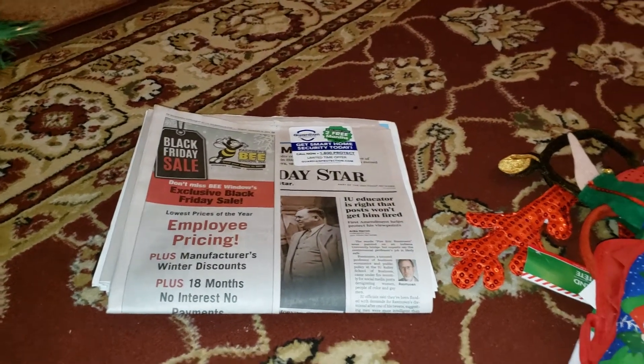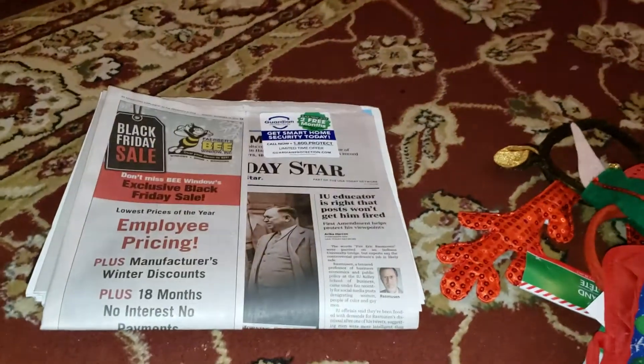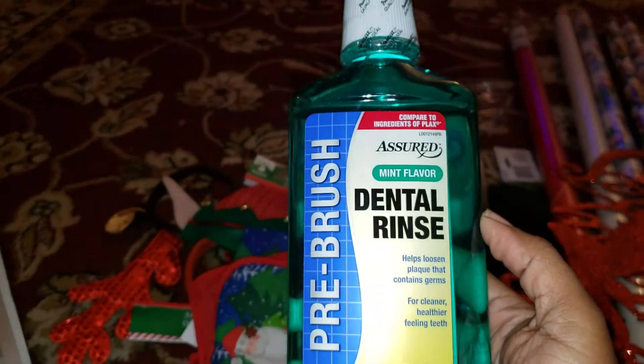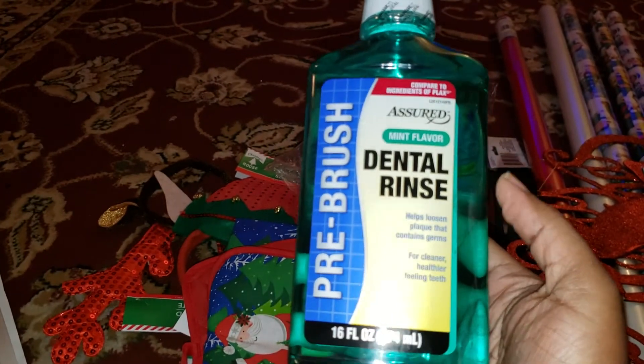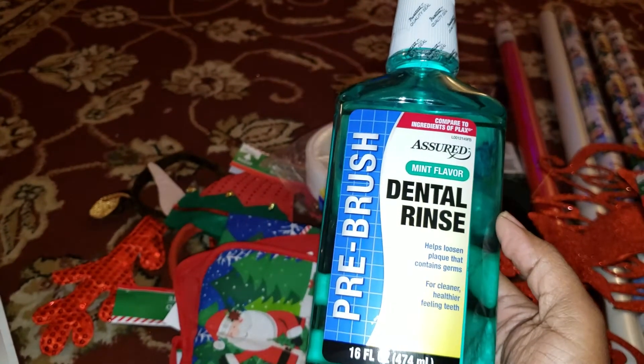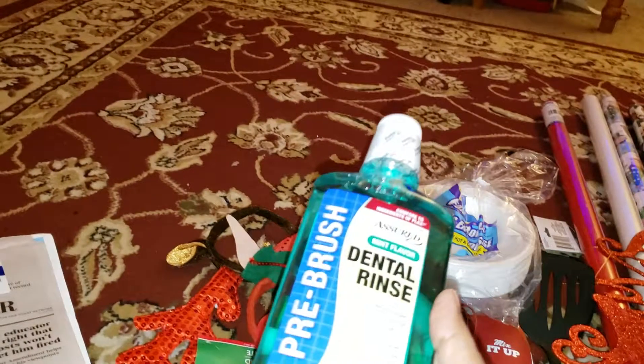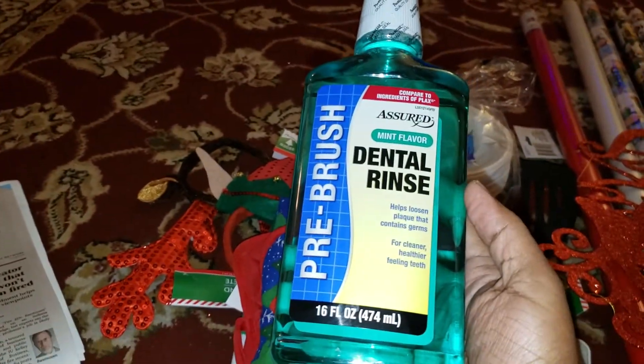This is just a Sunday paper from last week. I got my daughter Vanaya some dental rinse because she didn't have any — all she likes to do is brush her teeth. I got her a better one than the bubblegum one; she said she would rather have this than bubblegum.